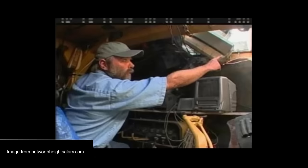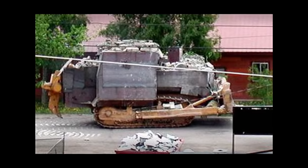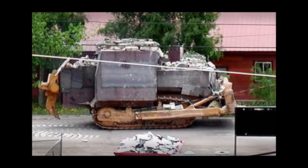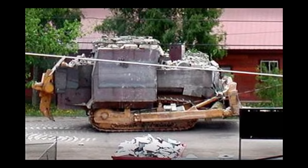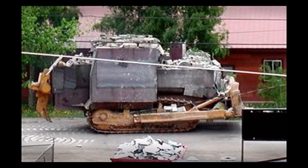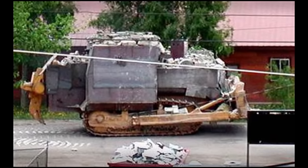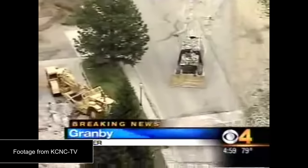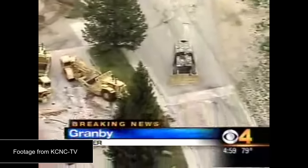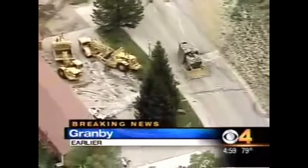There are also some very thoughtful elements to this weapon's design. He installed compressed air nozzles onto the cameras to blow dust and debris off of them, and also installed an air conditioner and fans inside the cabin to keep the operator cool under all of the armor. On June 4th, 2004, he used his weapon to seek revenge on the people of Granby, and much of it was broadcast on live television.